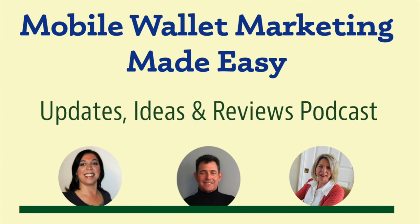Hey there, and welcome to the latest episode of Mobile Wallet Marketing Made Easy, the podcast that helps you navigate the ever-changing landscape of mobile marketing. I'm Kim Stewart, and in today's episode we're going to talk about our latest SlideShare presentation, Real Estate Agent Marketing Tools.